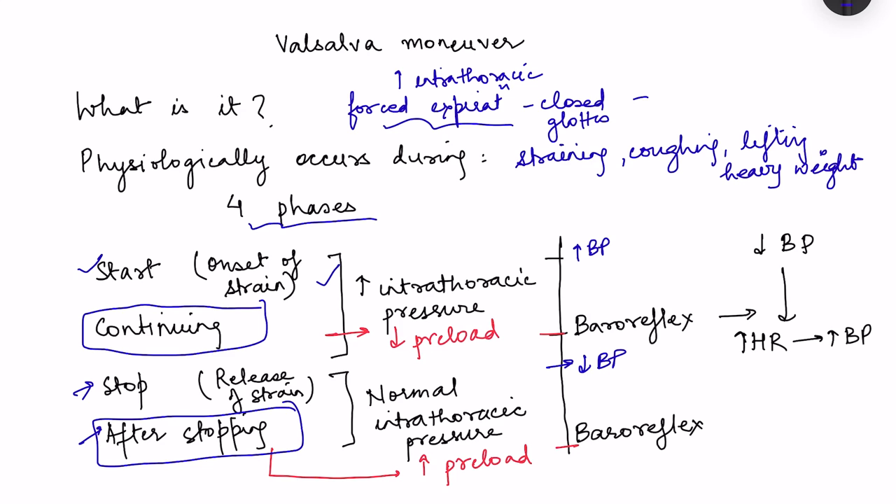When the person is continuing the procedure, the increased intrathoracic pressure actually causes a decrease in preload, because increased intrathoracic pressure collapses the veins. Decreased preload leads to decreased cardiac output and decreased blood pressure. This decreased blood pressure is sensed by baroreceptors, initiating the baroreflex, causing an increase in heart rate and increase in blood pressure.